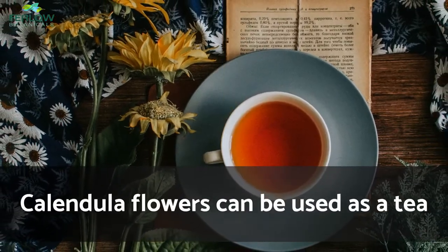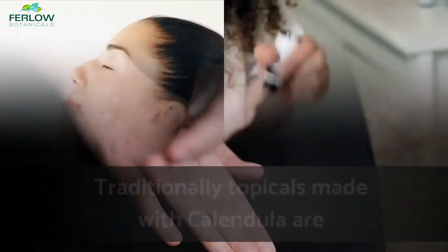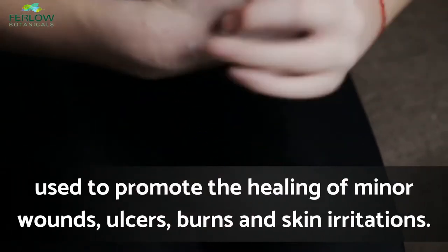Calendula flowers can be used as a tea, or the extract is used in oils, creams, and tinctures. Traditionally, topicals made with calendula are used to promote the healing of minor wounds, ulcers, burns, and skin irritations.